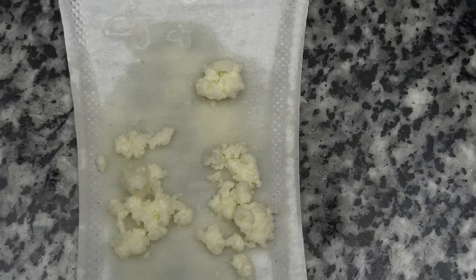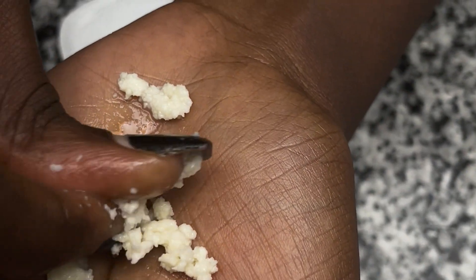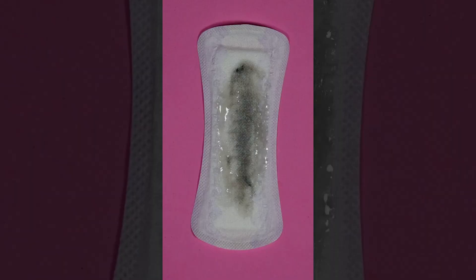Let us look at the white cheesy discharge. It looks like cottage cheese or milk curd. This indicates a yeast infection, and in most cases it is accompanied by itchiness on the vulva, pain during sexual intercourse, pain during urination, cracks in the vagina, or irritation.